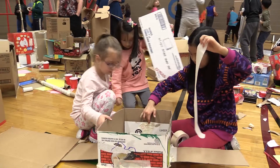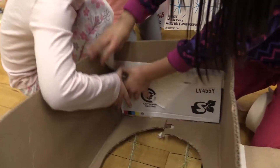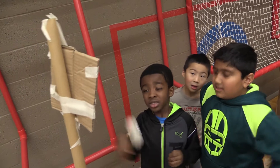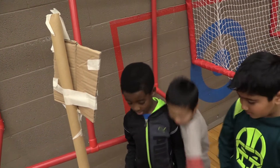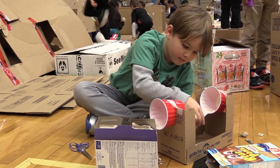I believe that maker spaces are becoming more commonly used because the students we're teaching today are different from the students of yesterday. What we want to do is teach them ideas of critical thinking, collaboration, how to fail, how to make mistakes, and how to go back and revise and edit.